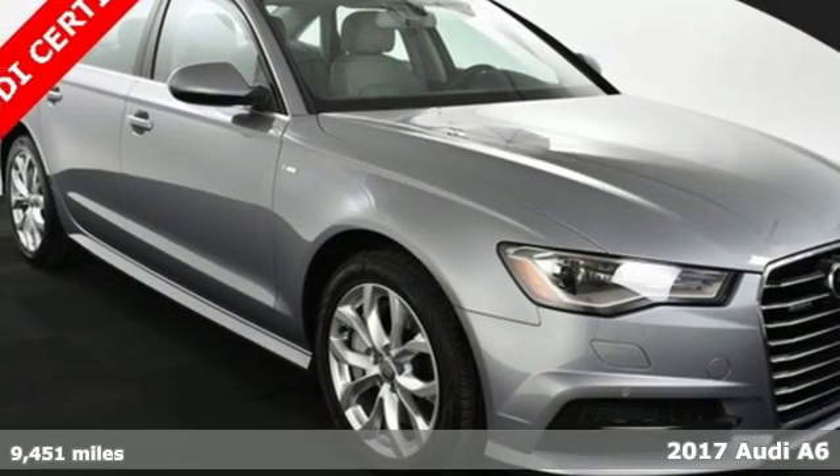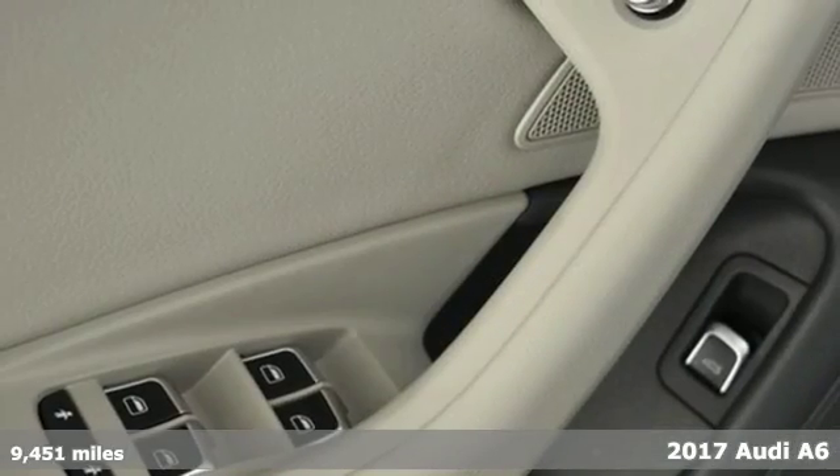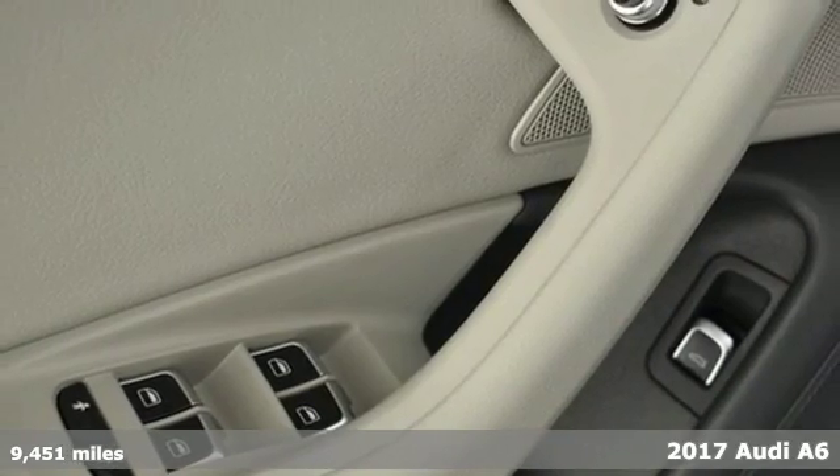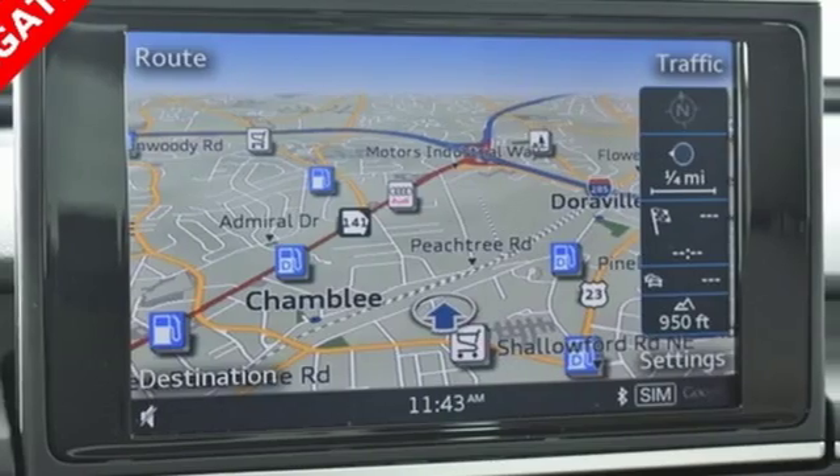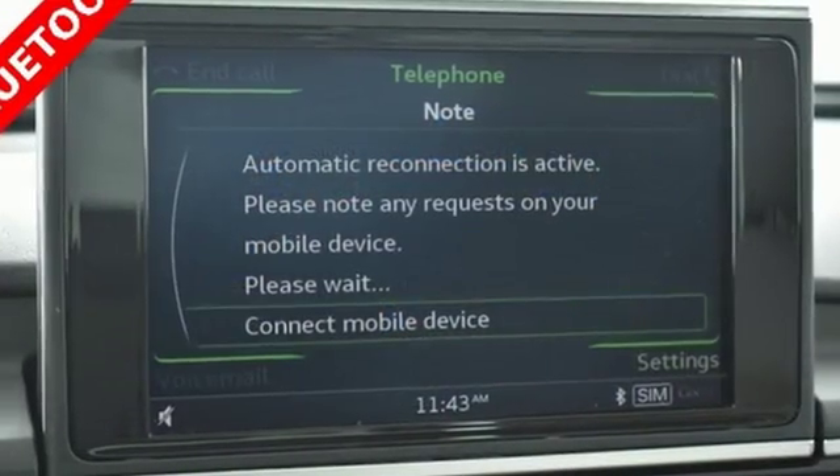Here's a 2017 Audi A6. The first drive will confirm it's a lively performer from the inside out with dramatic power, well-thought-out technology, and a beautifully devised interior.